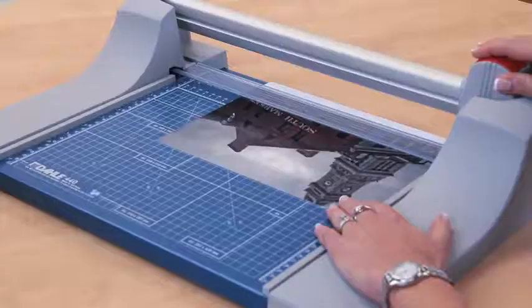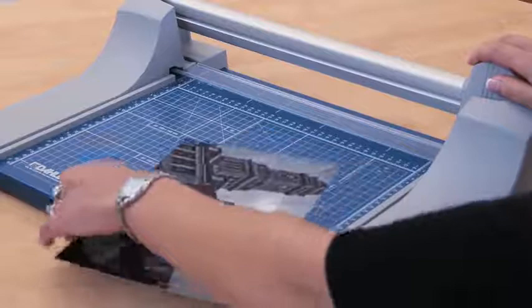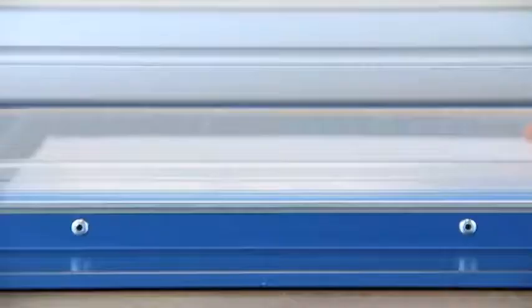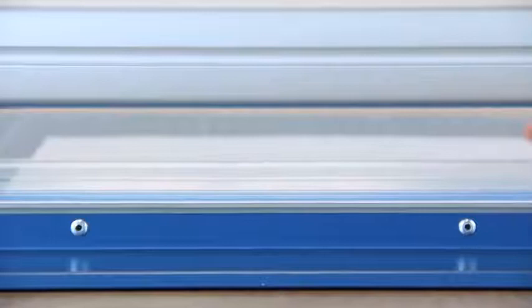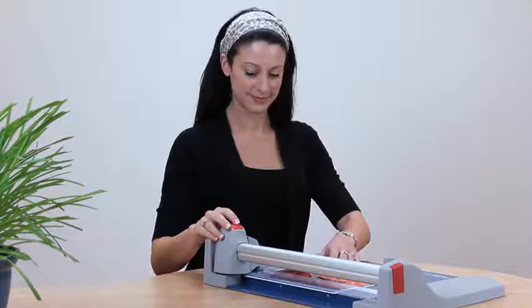Thick, dense material. Of course, the sharper the blade, the easier it is to cut and the cleaner the results. Dahle's self-sharpening cutting system features a ground rotary blade that cuts and sharpens in either direction. This action maintains the blade's precision graduated edge, allowing it to remove even the tiniest sliver of paper and produce a clean, burr-free cut each and every time.